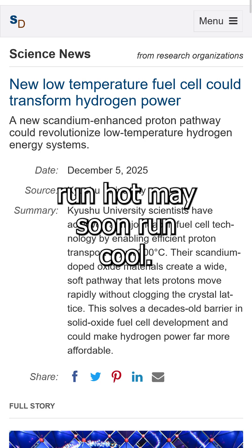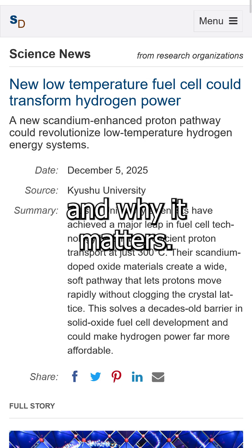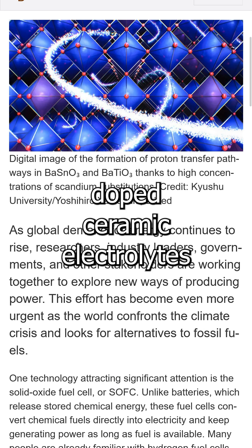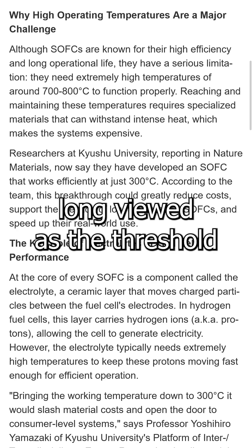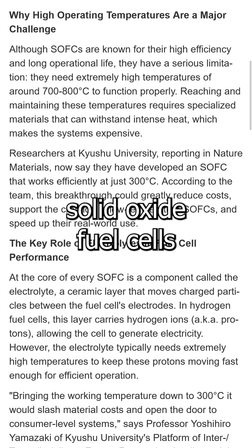Hydrogen fuel cells that run hot may soon run cool. Here is what happened and why it matters. Researchers at Kyushu University created scandium-doped ceramic electrolytes that move protons quickly at only 300 degrees Celsius, a temperature sweet spot long viewed as the threshold for efficient, low-temperature, solid oxide fuel cells.